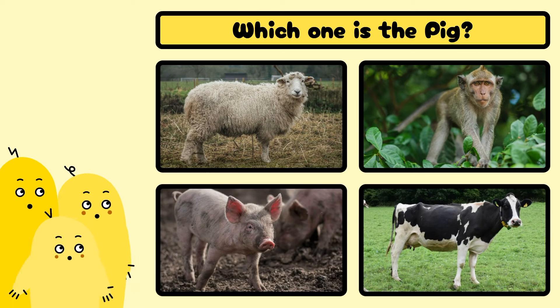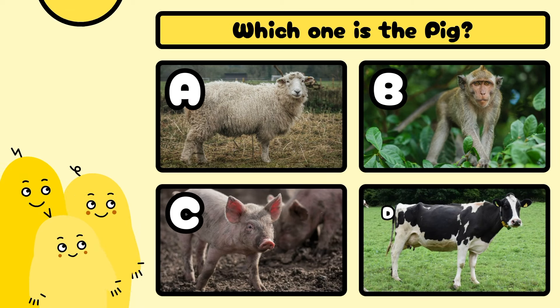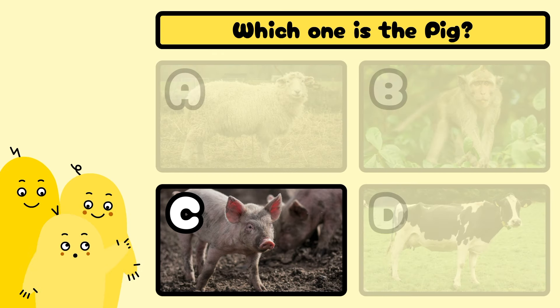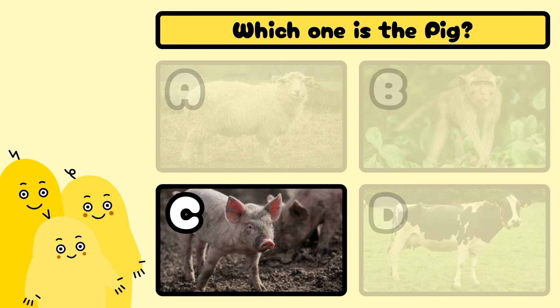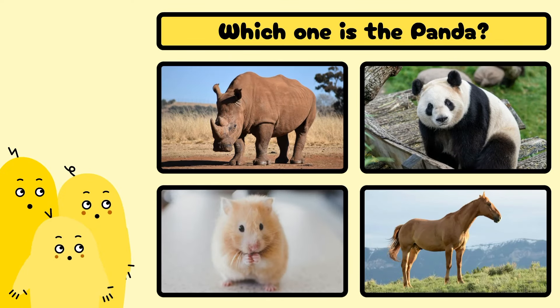Which one is the pig? A, B, C, or D? Well done! It's C!